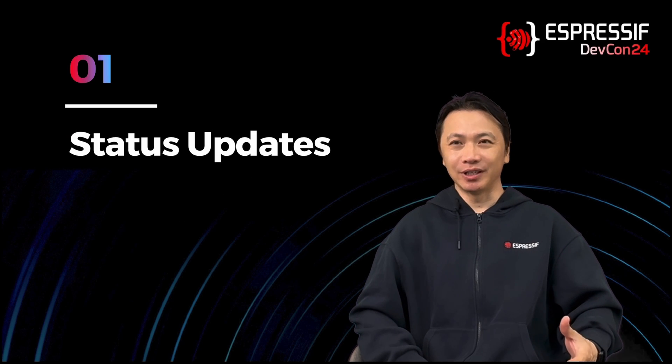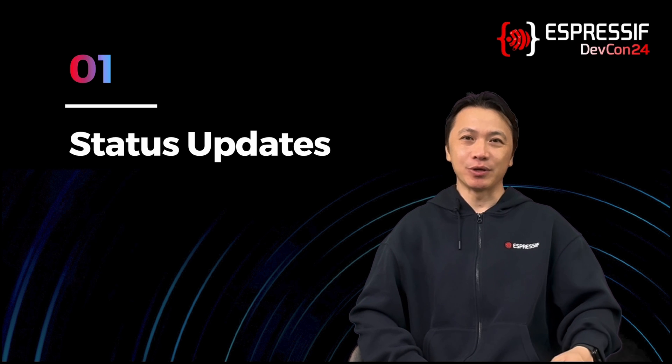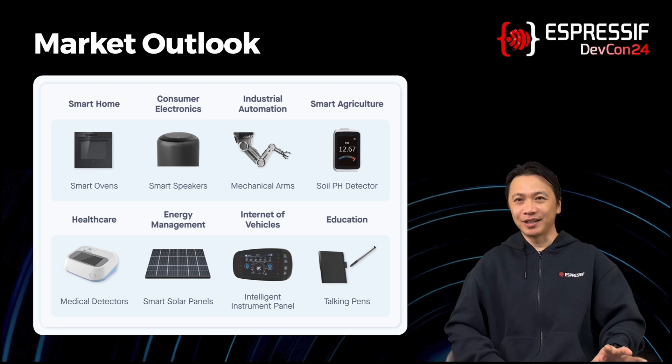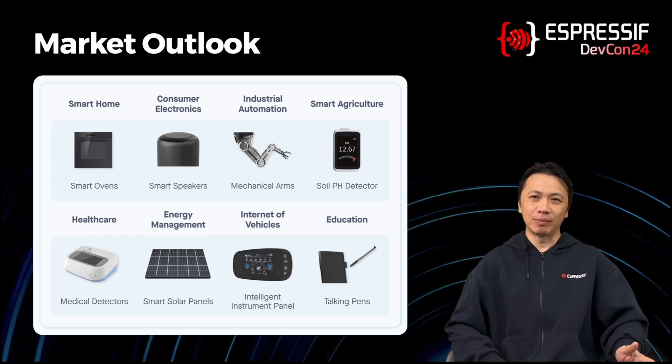Let me update you on the latest developments in Espressif. First of all, we have had a great start this year. In the first half of 2024, we have had about 40% revenue growth year over year. And since Espressif is totally in the IoT domain, this means that our customers who are working on IoT are also doing fantastic. Our growth is driven mainly by many new applications that now connect to the internet to provide more value-added services to end users.